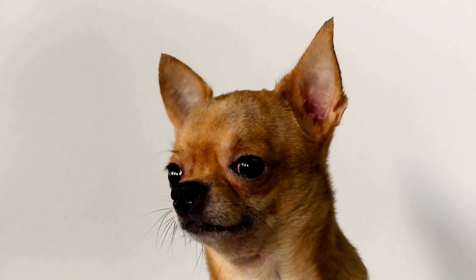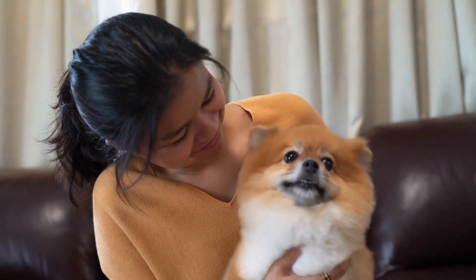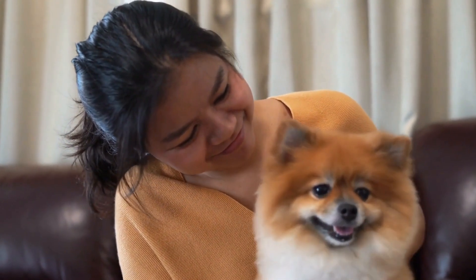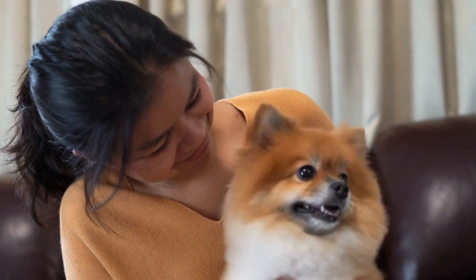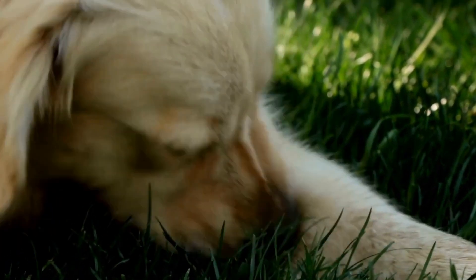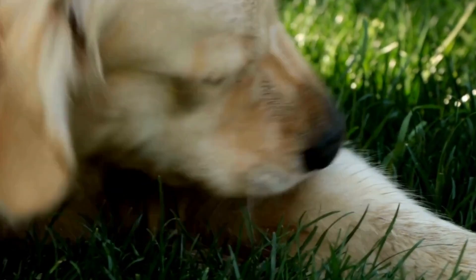Seeking Veterinary Care. If you notice any of the above signs in your dog, it is crucial to seek immediate veterinary care. A professional veterinarian will be able to conduct a thorough examination and determine if your dog has a broken tail. They may perform an x-ray or other diagnostic tests to assess the extent of the injury and recommend suitable treatment options.